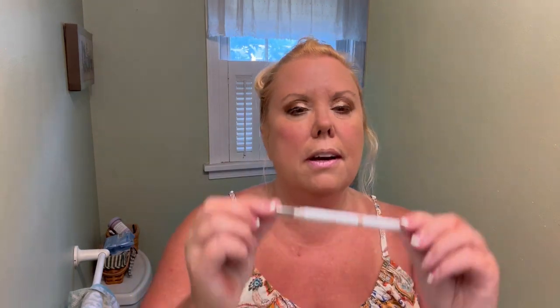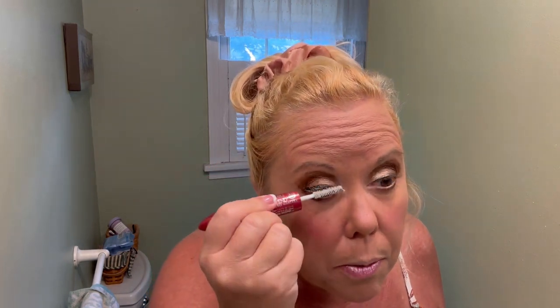I like to use the ELF liquid black eyeliner. I also use the ELF eyebrow pencil, which has a little brush. My favorite mascara is this L'Oreal Double Extend Beauty Tubes Mascara — it's a lash extension type and you put the white part on first. It's not that expensive but it is definitely my favorite mascara.